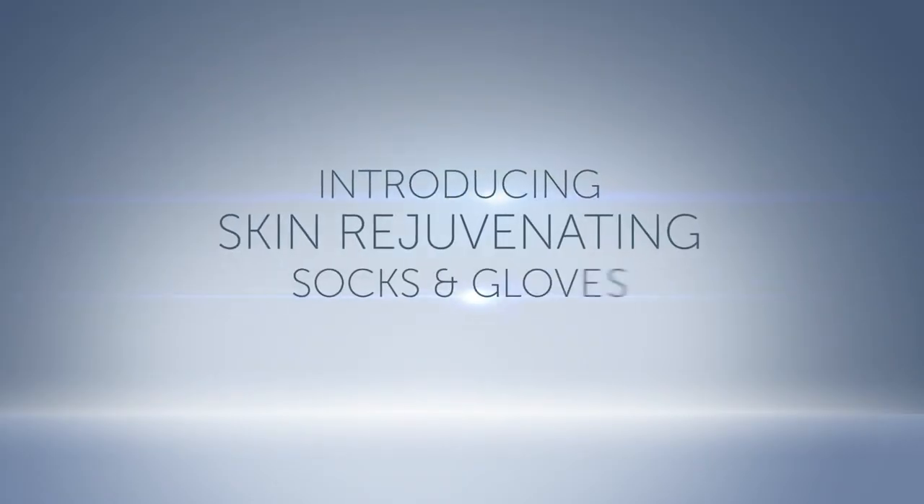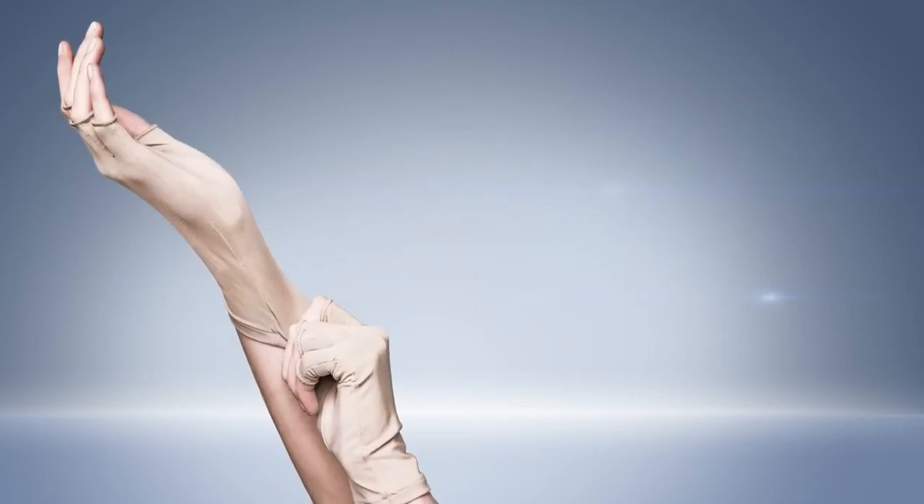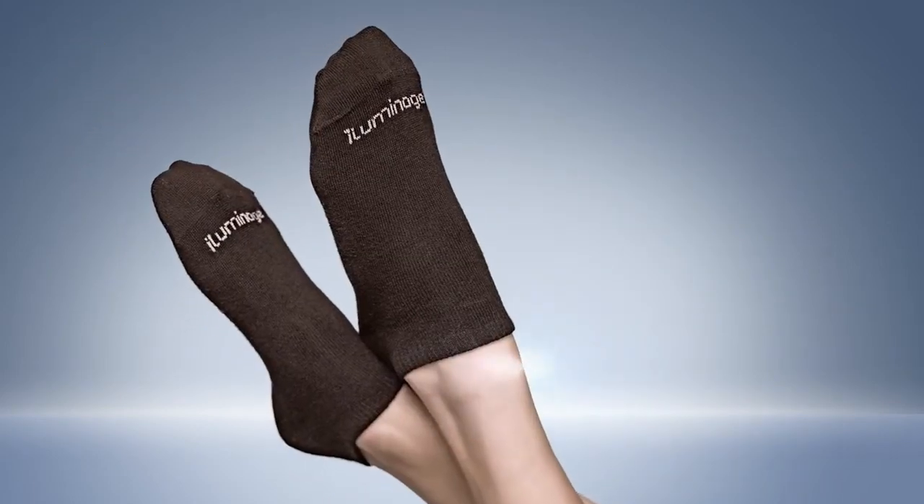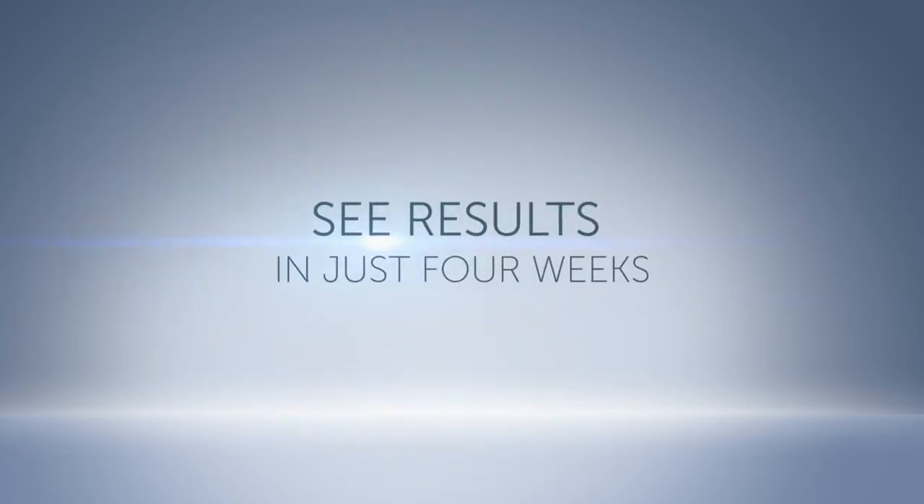For the first time, Illuminage skin rejuvenating socks and gloves fight the earliest signs of aging on hands and feet. See a reduction in hand wrinkles and age spots, and smoother, suppler feet in just four weeks.